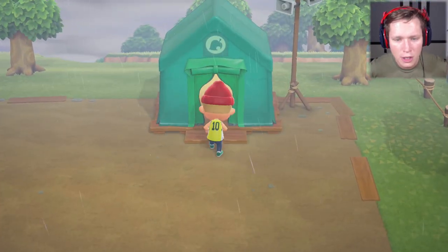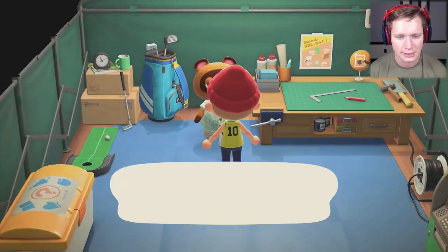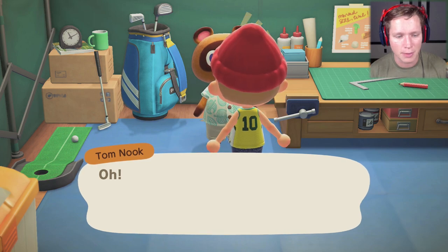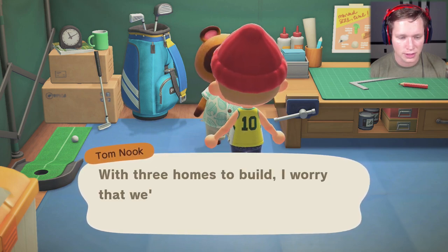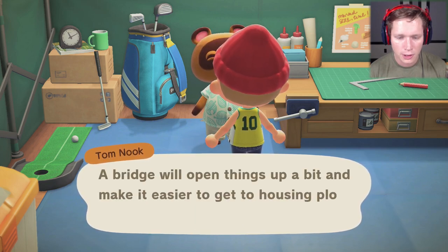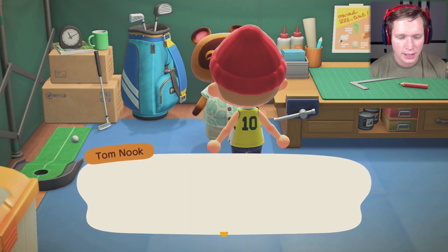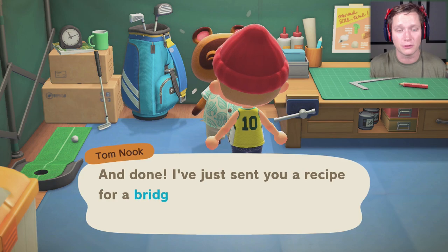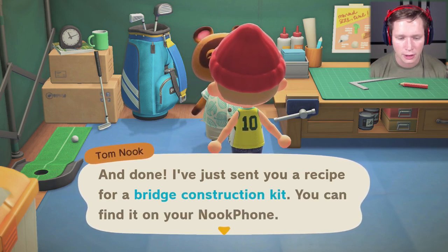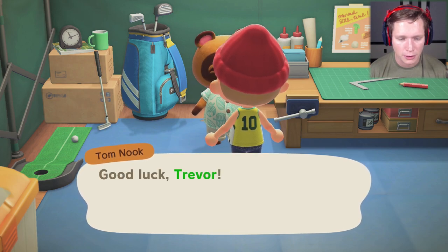We've got a new task from Tom — we invited three people to live on our island and he wants us to set up their houses move-in ready. Tom says: 'We really should start by adding a bridge across a river. With three homes to build, we'll run out of easily accessible land. A bridge will open things up and make it easier to get to housing plots during construction. So start by crafting the parts for a bridge base, then decide on a prime location.'